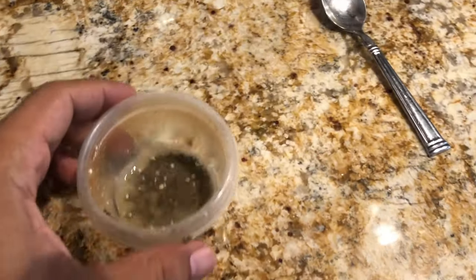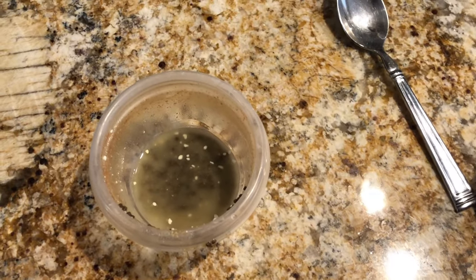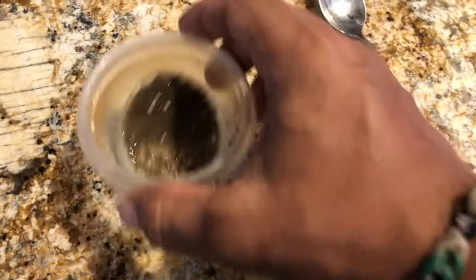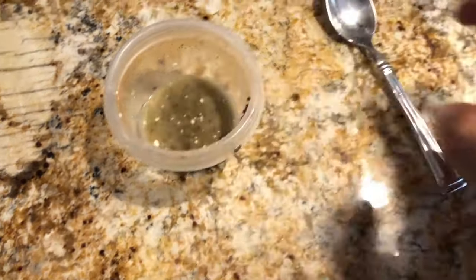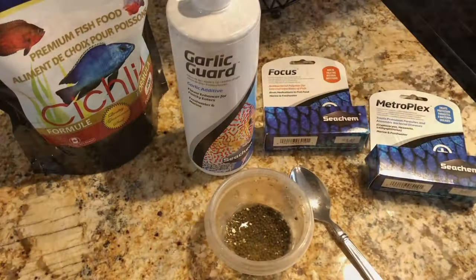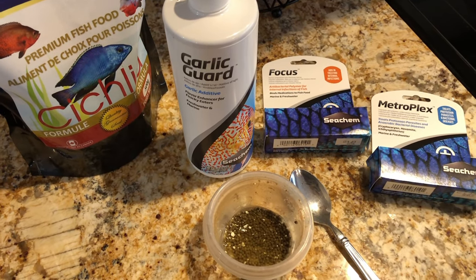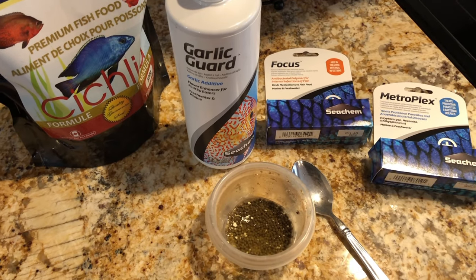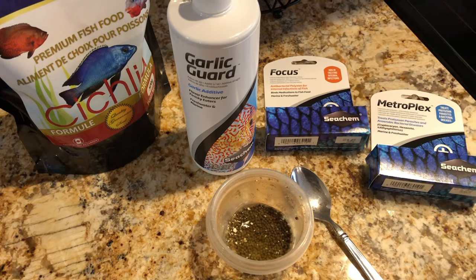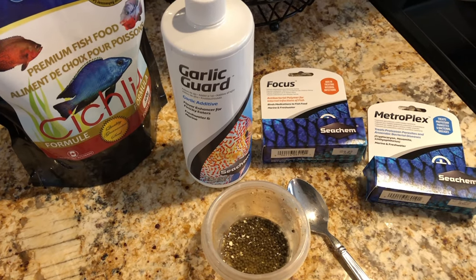At this point you want to let it sit for about 20 minutes to give the food a good chance to soak in all the medication. This is all you need when mixing your medication into your food — you don't need to do anything else or add anything else. Just give it some time to make sure the pellets soak up the medication and the Garlic Guard.